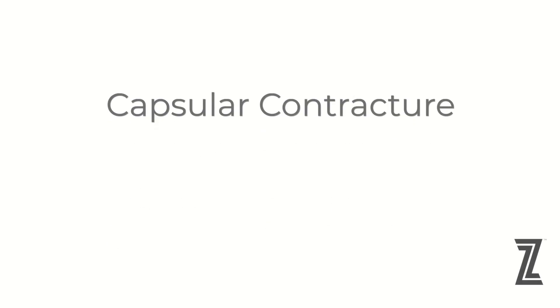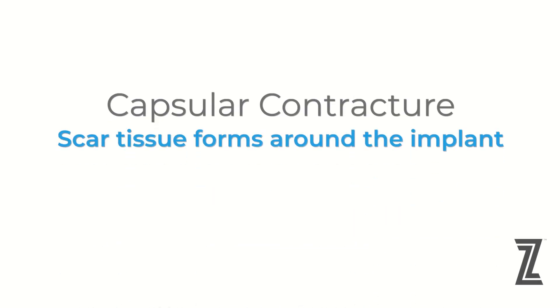Any time a patient has a breast implant, they run the risk of having capsular contracture. Capsular contracture is where scar tissue forms around the implant, which is a very normal process. But in this case, the scar tissue actually squeezes the implant, causing the breast to be firm or hard.